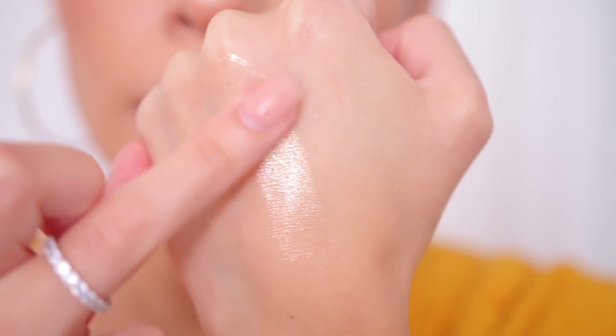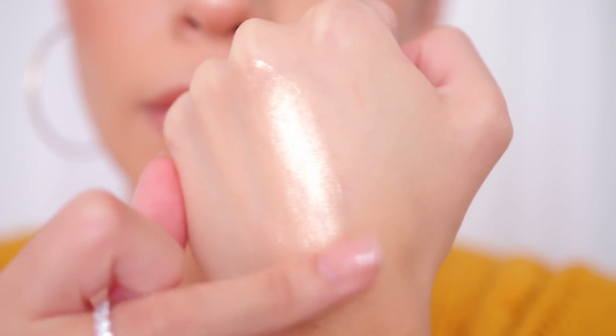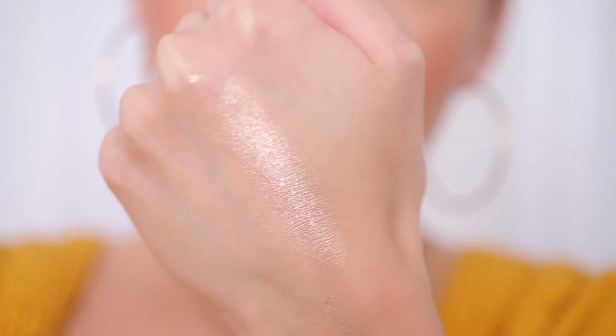I can't get enough of it. I'm usually not really drawn to loose highlighters just because pressed highlighters are so much more easy and less messy, but this is like worth the mess — even though it's not like crazy messy because the packaging is actually really nice. I love it for the inner corner. You could actually use this as an eyeshadow all over your lid with a little bit of bronze in the crease.